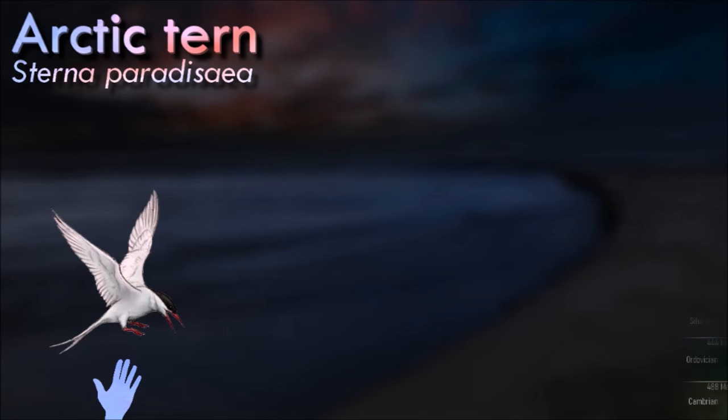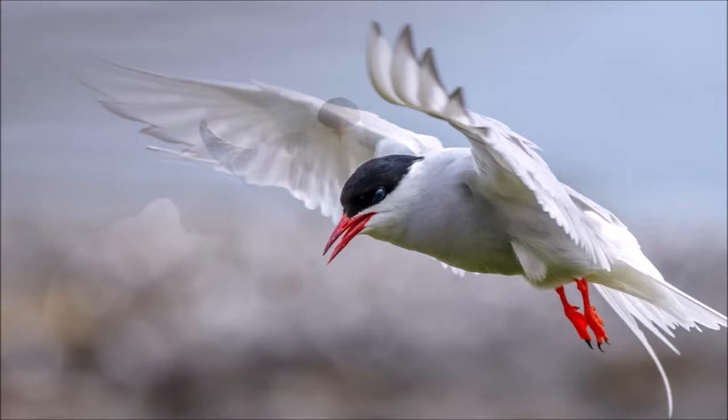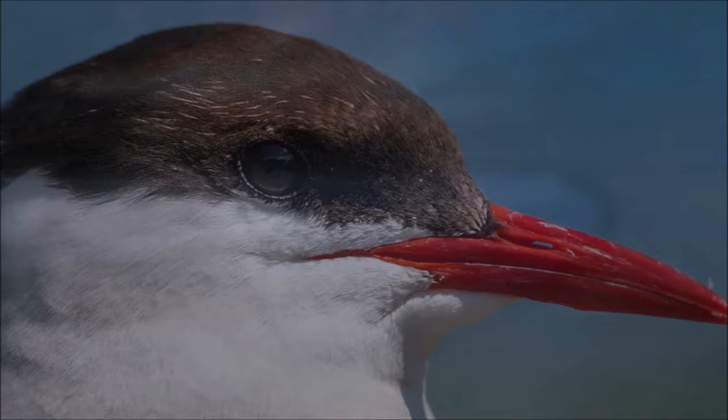The Arctic tern has a circumpolar breeding distribution covering the Arctic and sub-Arctic regions. It is strongly migratory, seeing two summers each year as it migrates along a convoluted route from its northern breeding grounds to the Antarctic coast for the southern summer and back again about six months later. These are by far the longest migrations known in the animal kingdom. They are long-lived birds, with many reaching 15 to 30 years of age. They eat mainly fish and small marine invertebrates. The species is abundant, with an estimated 2 million individuals.